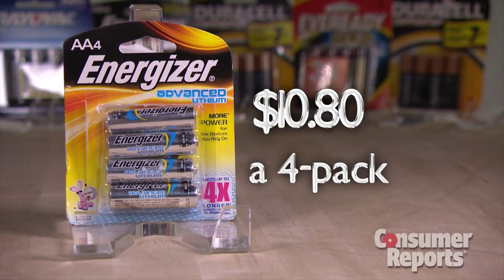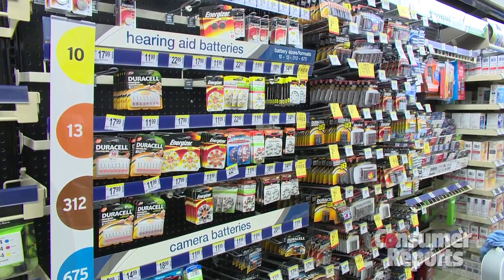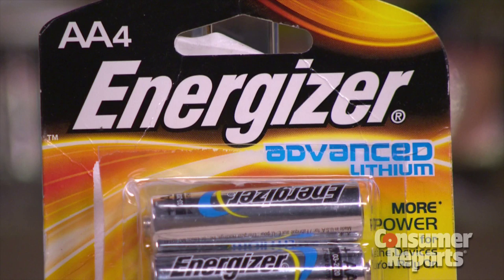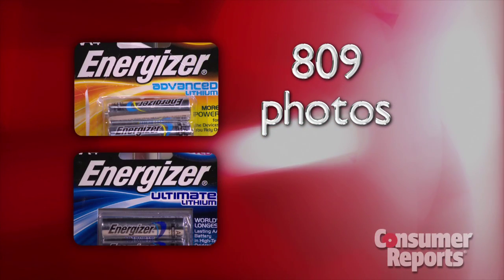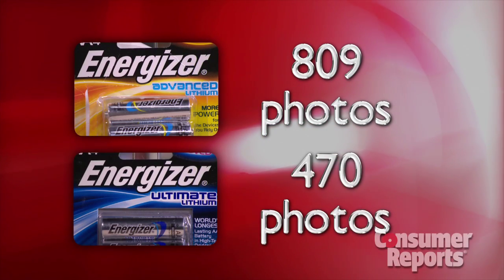But this four-pack cost almost $11. Lithium batteries cost more, but they last longer, so you save in the long run. But you have to be careful which lithium batteries you buy. While that top-rated Energizer Advanced Lithium took 809 photos, the Energizer Ultimate Lithium took just 470.